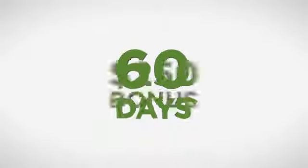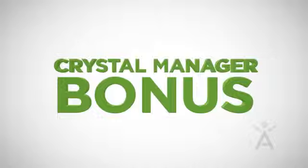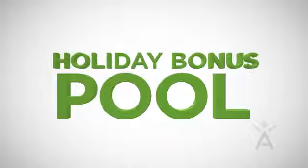If you complete You Plus Two, Them Plus Two within 60 days of joining Isagenix, you will receive an additional two hundred fifty dollar bonus called the Crystal Manager Bonus, and are now eligible to participate in our holiday bonus pool.